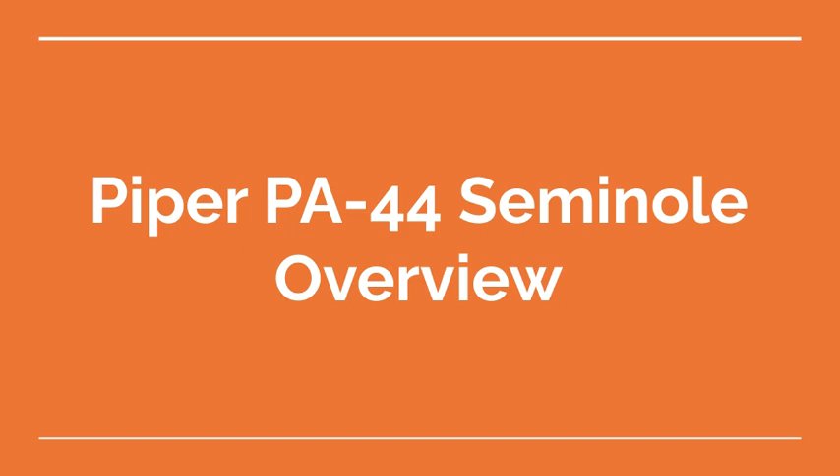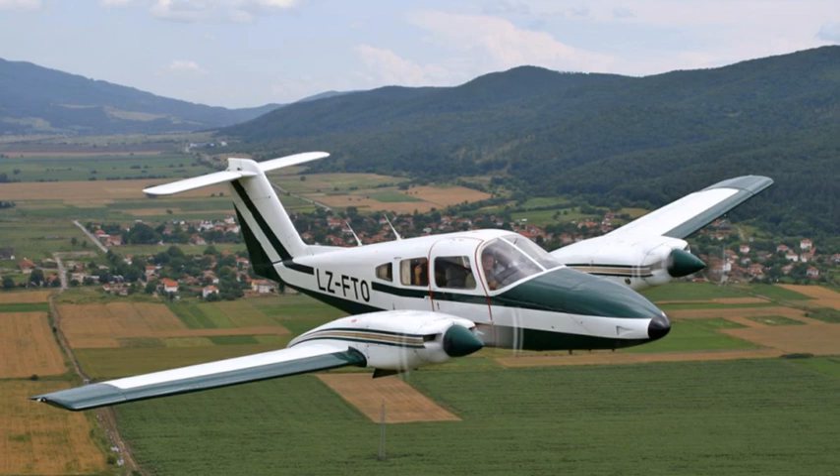Welcome to the Aviation School Channel. The Piper PA-44 Seminole is a twin-engine, low-wing aircraft primarily used for multi-engine flight training, but also has applications in private transportation and air taxi services.